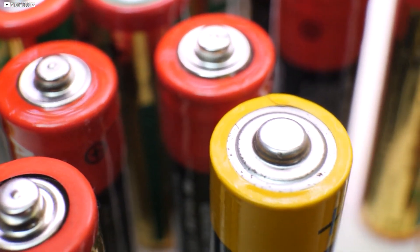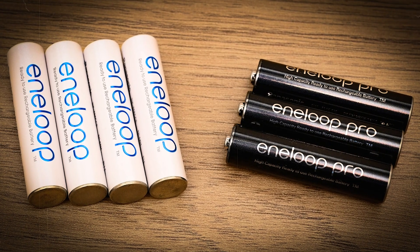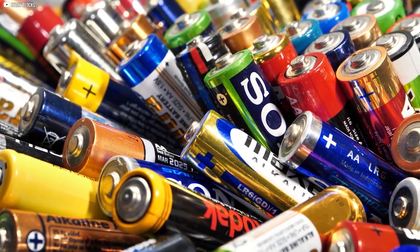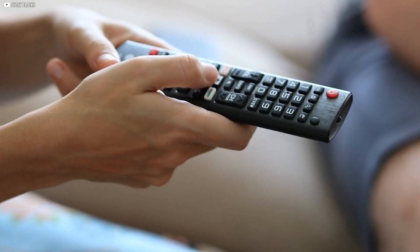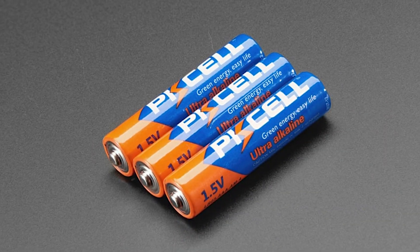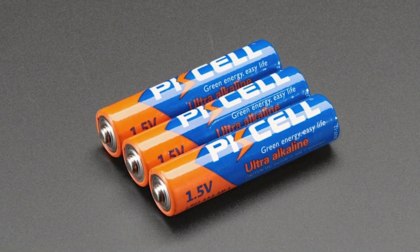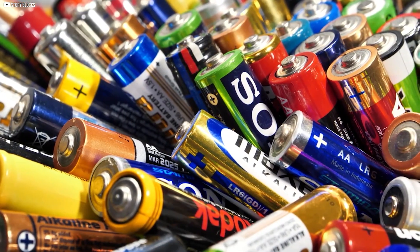Manufacturers loved the flexibility AAA provided for smaller designs. It allowed them to shrink products without losing practical battery power. By the late 20th century, AAA had become as familiar as AA. Together, they powered most gadgets found in everyday life. The AAA battery proved that shrinking technology needed shrinking power sources, showing how size could matter as much as strength in design.